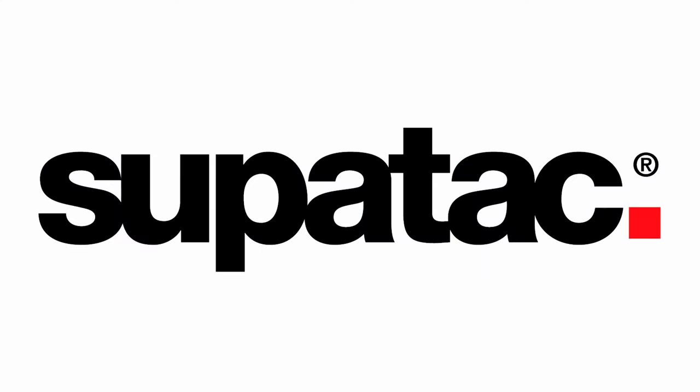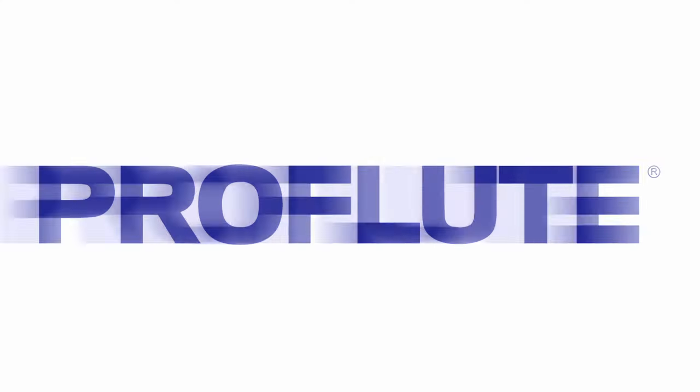We've built our own brands such as ProBond, SuperTac, Neoprint, DisplayAd, ProFlute and SignKrill, which are now widely recognised in the industry as a sign-maker's choice.